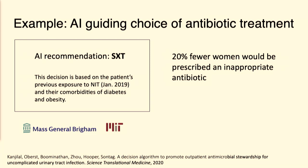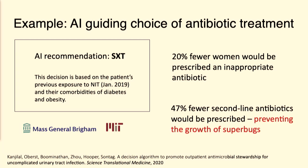What we found via our retrospective evaluation is that using this algorithm would result in 20% fewer women being prescribed inappropriate antibiotics — meaning an antibiotic which doesn't actually resolve the infection due to antibiotic resistance. Even more important, we can reduce the amount of second-line antibiotic usage by about 50%. That's important because of all the horror stories about the growth of superbugs, bacteria resistant to antibiotics. If you can reduce the use of antibiotics of last resort, it can prevent the growth of those superbugs.